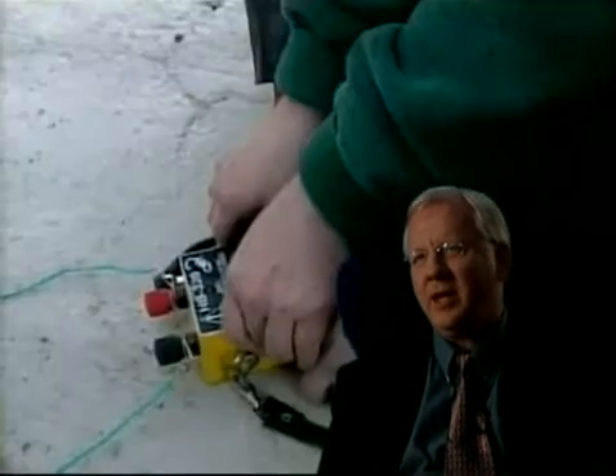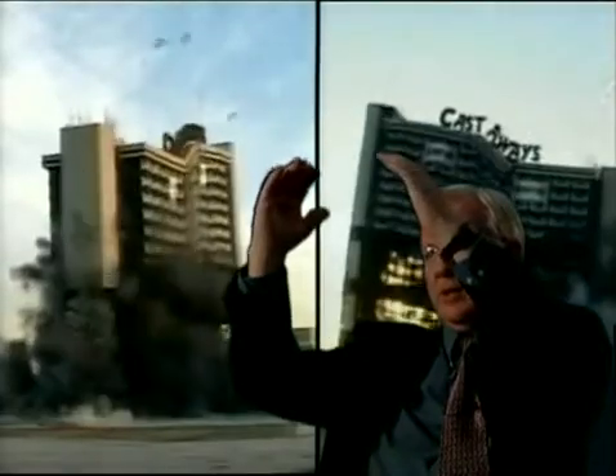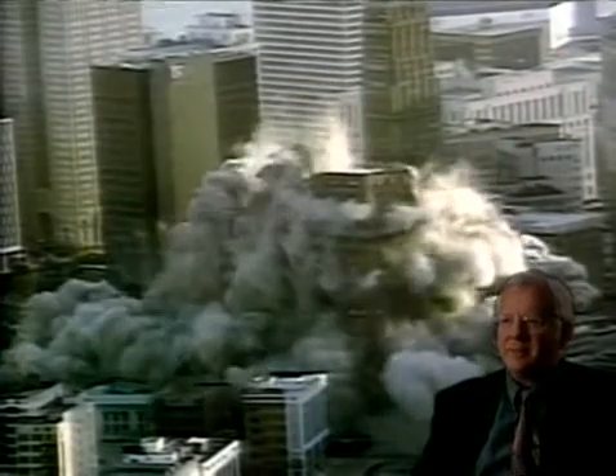The dramatic collapse of World Trade Center 7 is something everyone ought to see. I suspect that few have actually looked at it to date. It would be helpful to show a demolition of some other building which we know is controlled demolition, so you can see how it dips in the middle and comes straight down and rapidly. You also see coming off the sides these jets of gas and debris — smoke puffing out — and that's very typical of explosive demolition.